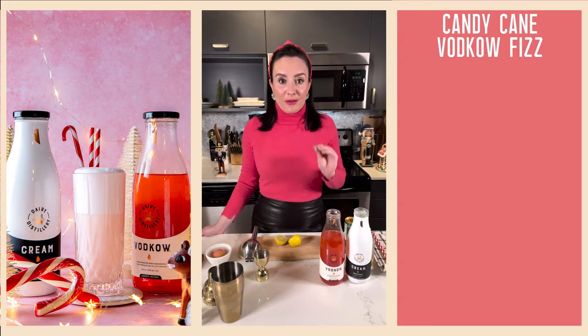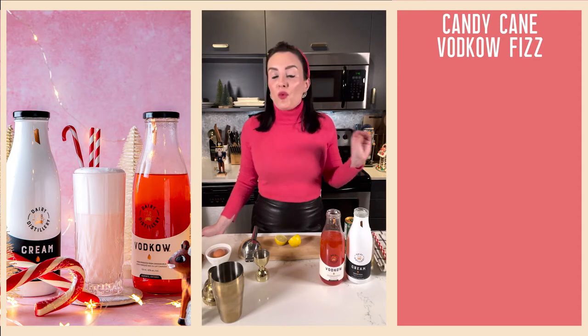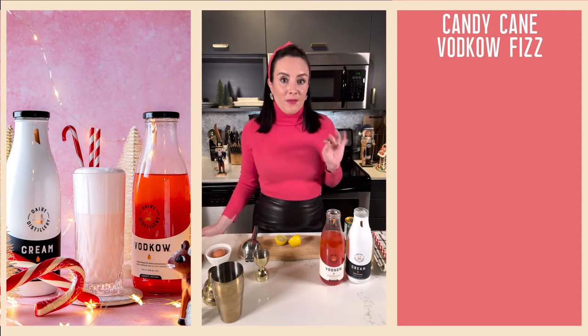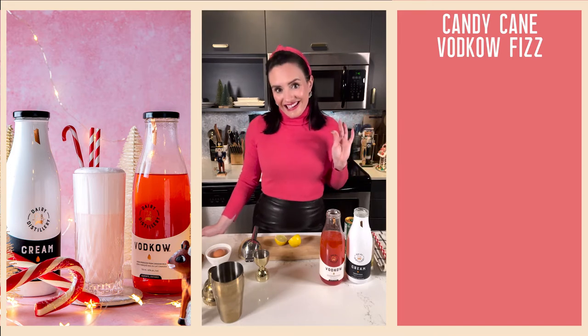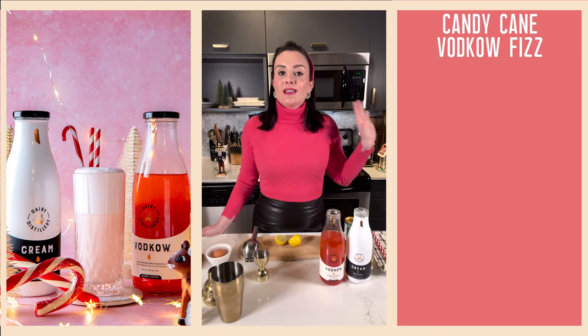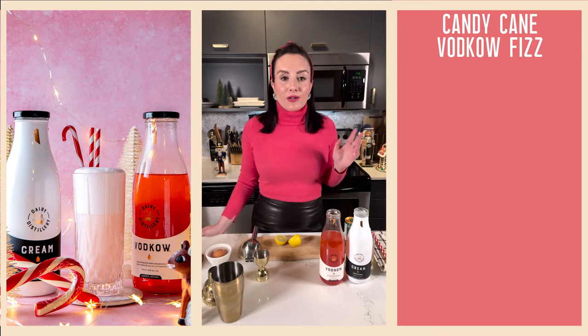I have to come up with an even more delicious, even more popular cocktail using vodka and vodka cream, but I think I may have managed it with the candy cane vodka fizz, which we are about to prepare together.